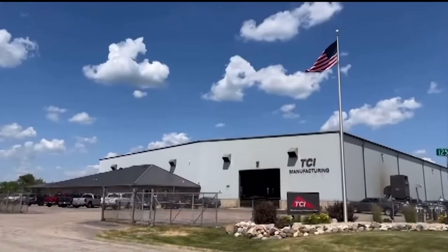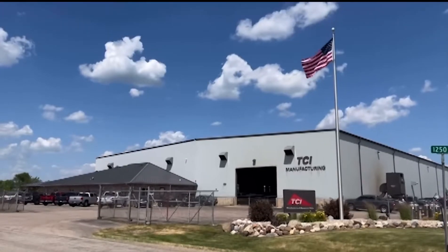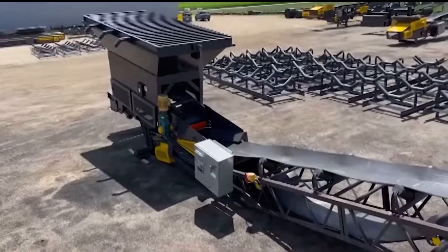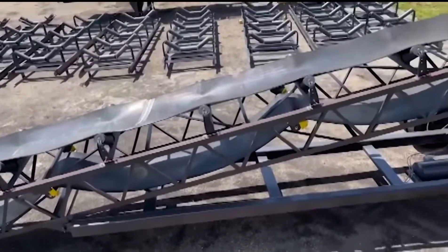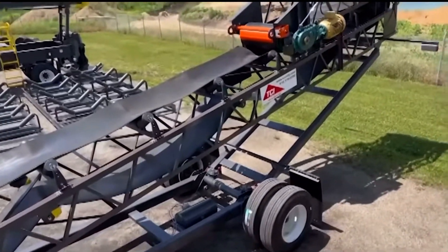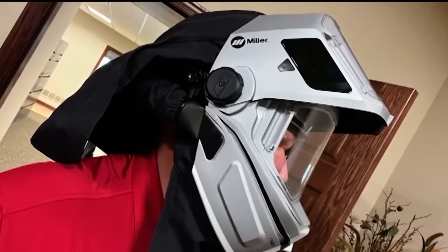At a recent visit to TCI Manufacturing in Walnut, Illinois, I was talking with their team. TCI Manufacturing specializes in building high-end equipment in the aggregate industry, like this feeder stacker you see right here. And one thing's consistent about a product like this — there's a lot of welding. When I talked to Patrick Reaver, the president of TCI Manufacturing, he showed me some of the new technology they got, and one of them is this new helmet from Miller.